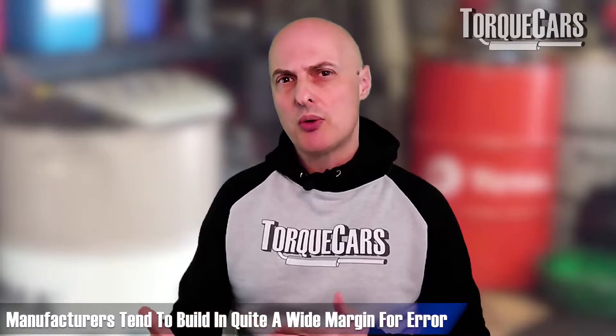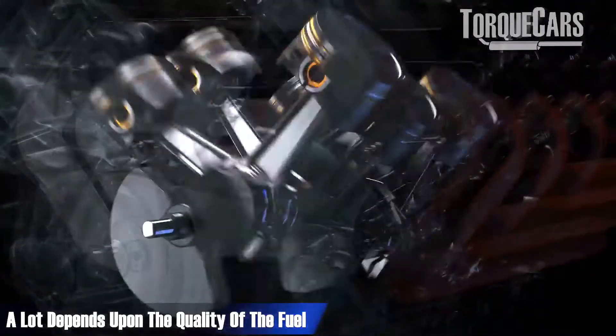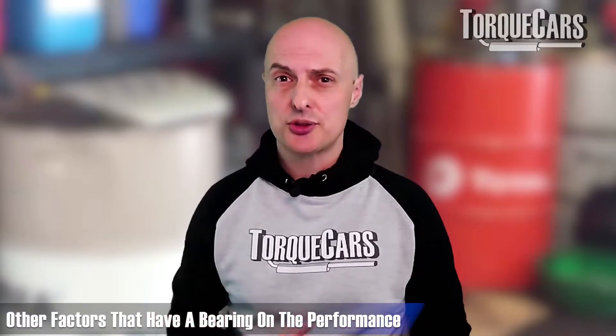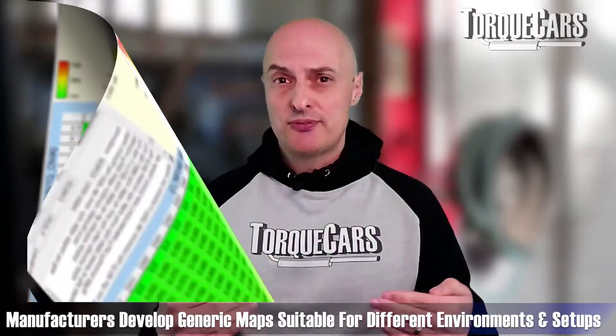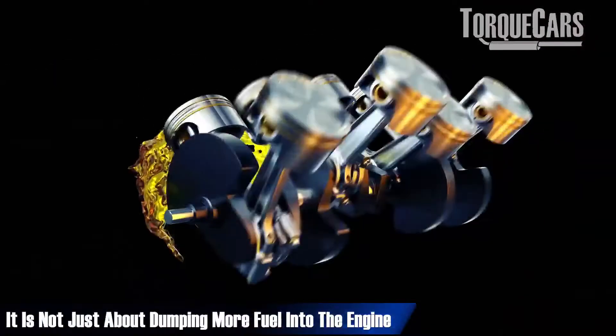Manufacturers tend to build in quite a wide margin for error. The quality of fuel used has a big bearing on how the fuel burns and how efficient it is inside the engine, so manufacturers take into account that some countries have very low quality fuels while others have premium options. Prevailing atmospheric conditions and the temperatures that cars operate in all have a bearing, so manufacturers produce a map that allows the car to perform well across all these different environments. When you have your car remapped, you're limiting that flexibility and dialing it down to suit your local needs and your own maintenance standards.